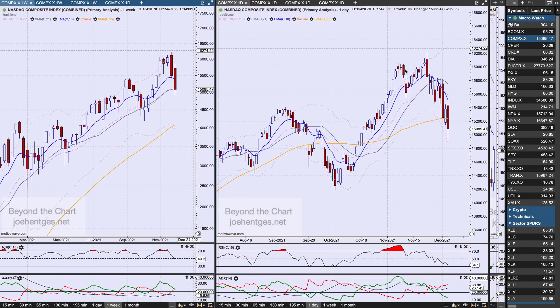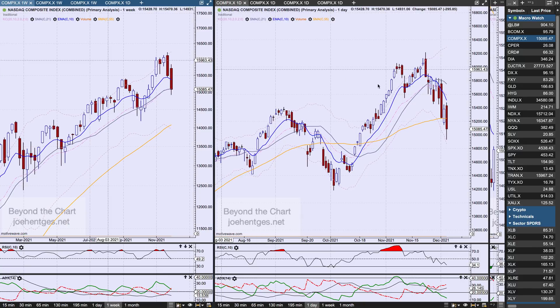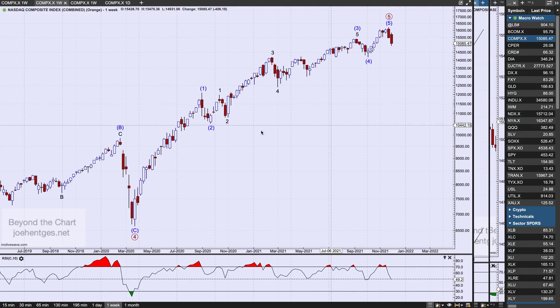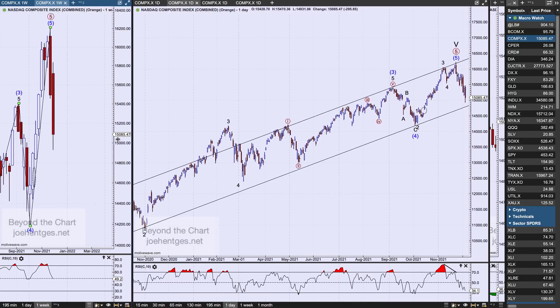Let's start off with the Nasdaq Composite. It was down 295 points on Friday and down 406 for the week. I do believe the high is in here, with the high on November 22nd. Looking at the weekly chart, I believe we have five waves up with a fairly short fifth wave, but I do believe we have five waves in that fifth wave and we are now coming down hard off that high.